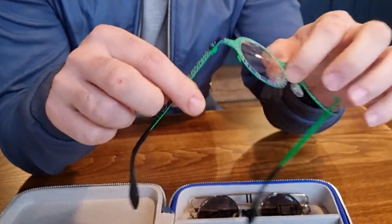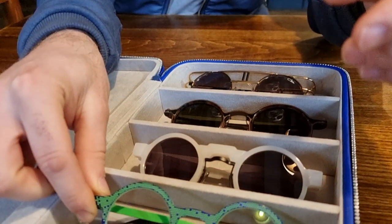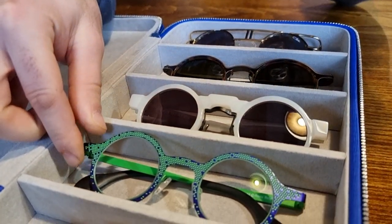Bloom. This is my eyewear collection. This is my first pair of glasses — this is Tao. As you can tell from the room of glasses there, I'm a big fan of brown with rails.